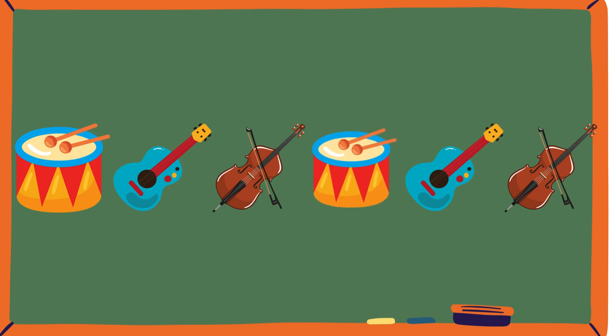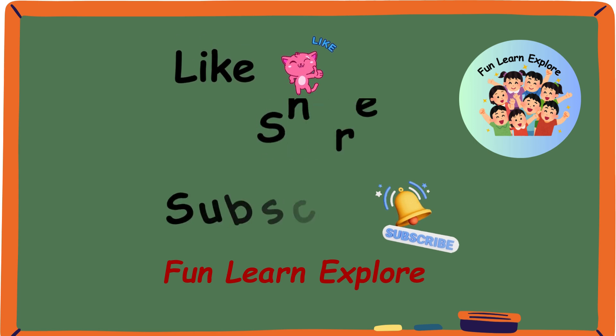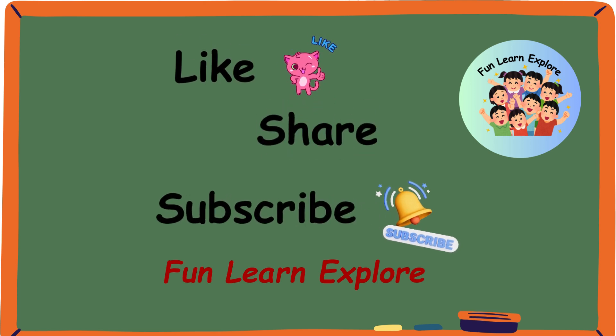If you guys really liked that video, then please like and subscribe to the channel. Thank you.